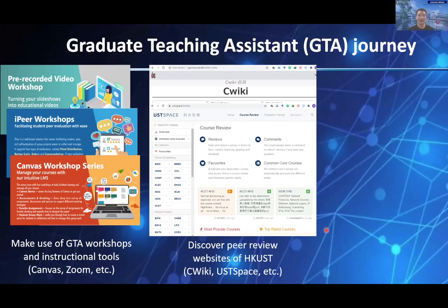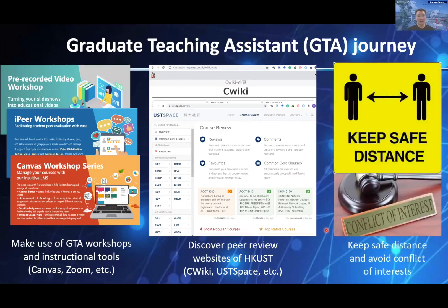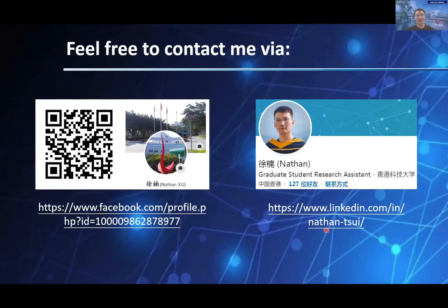Last but not least, as a TA, we should be patient and empathetic, but also set clear boundaries between the GTA and the students. Keeping a safe distance and avoiding conflicts of interest will make our lives easier. All of the above are my personal sharing, and if you want to know more about Clearwater Bay, please feel free to contact me via Facebook or LinkedIn. Thank you.